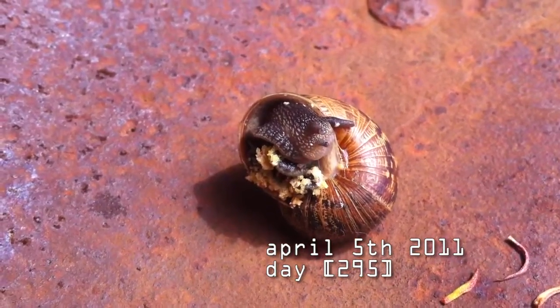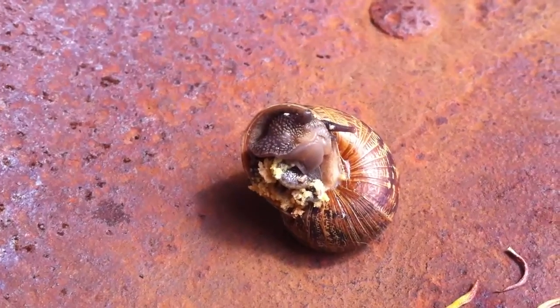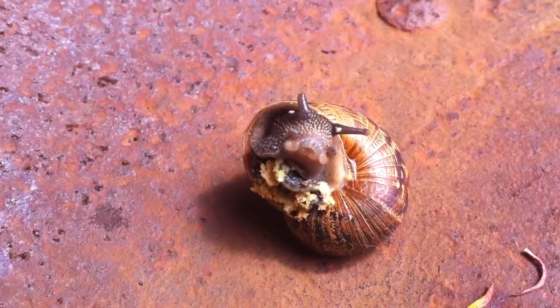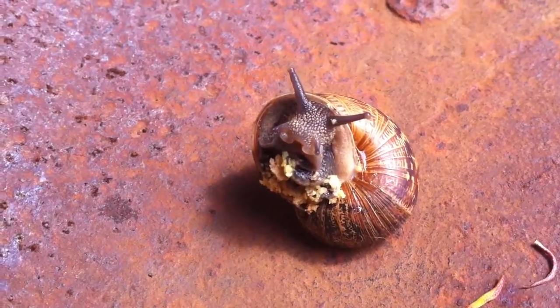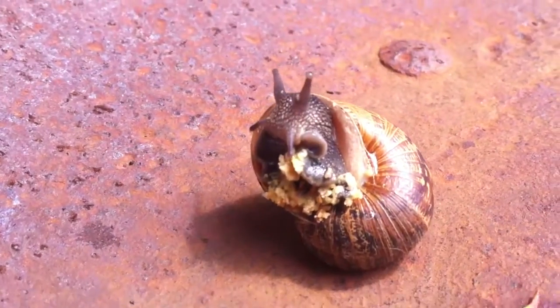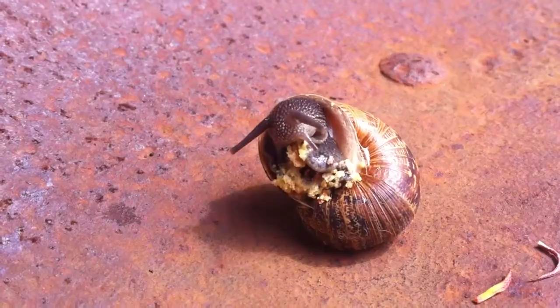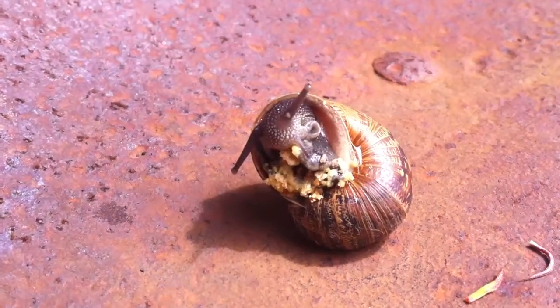This snail is eating some graham cracker crumbs — you can see him eating the graham crackers. It's interesting.